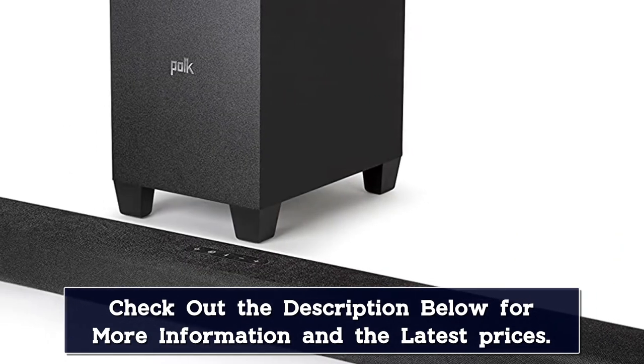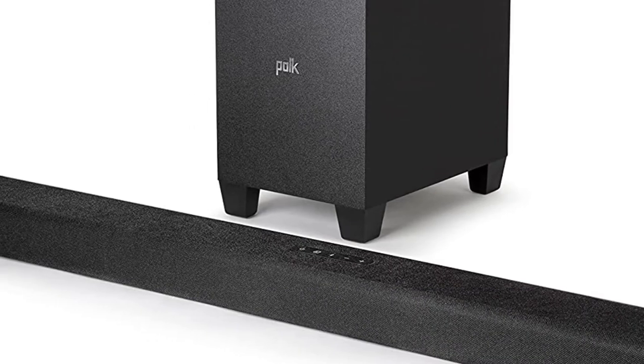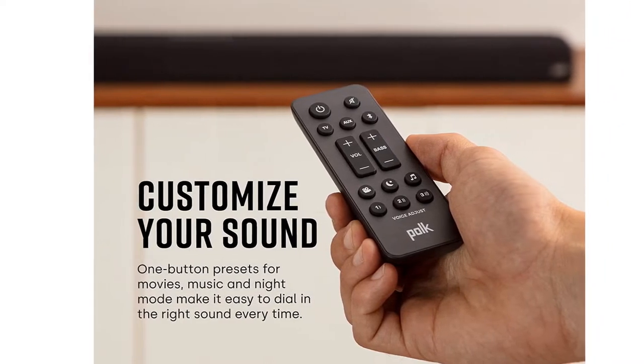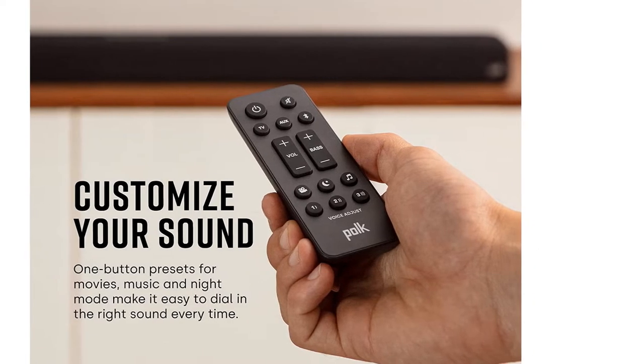This adds ambience-tier music, enhances special effects, and incredibly realistic sound replication. There are three different modes included, which allow for fully customizable sound. You'll have access to movies, music, and night mode when choosing this soundbar.